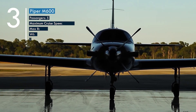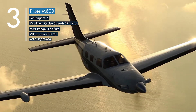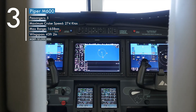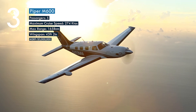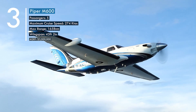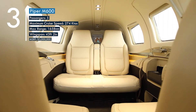Number three: the Piper M600 is one of the best in its class in comfort and technology. This aircraft can reach a top speed of 274 knots and features the Garmin Emergency Autoland system, which any passenger can initiate for a fully autonomous emergency landing with just a click of a button.